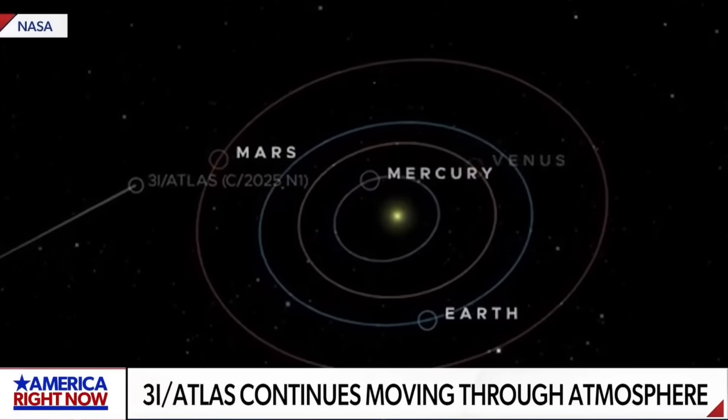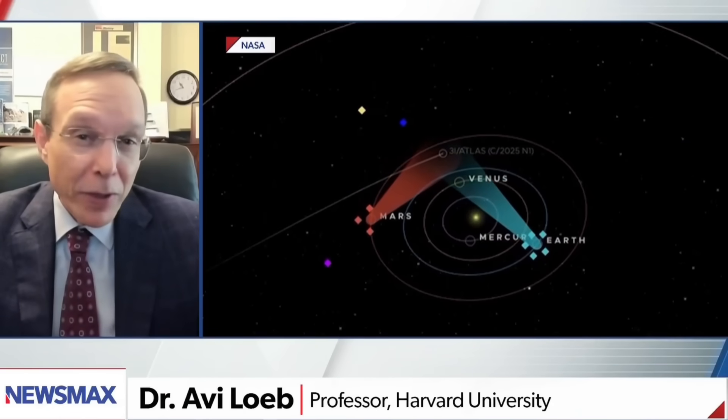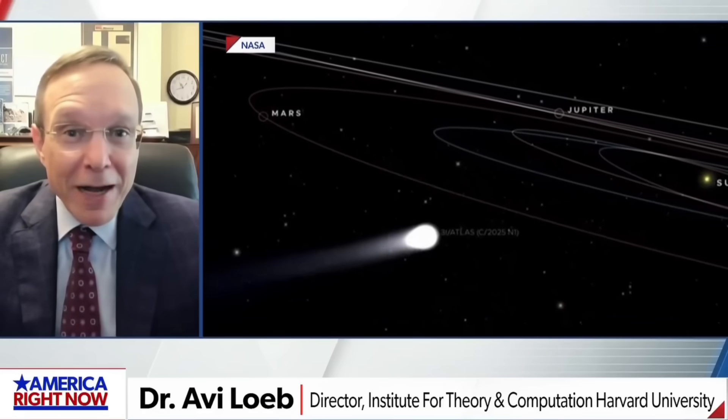We were waiting to see if this object would maneuver as it got closer to the sun — and it did. It deviated from the path we would have expected if its trajectory was sculpted by gravity alone. The boost to its velocity was equivalent to a jet carrying five billion tons of matter giving it a recoil. 3i Atlas is an interstellar visitor — it's definitely not coming from our solar system.